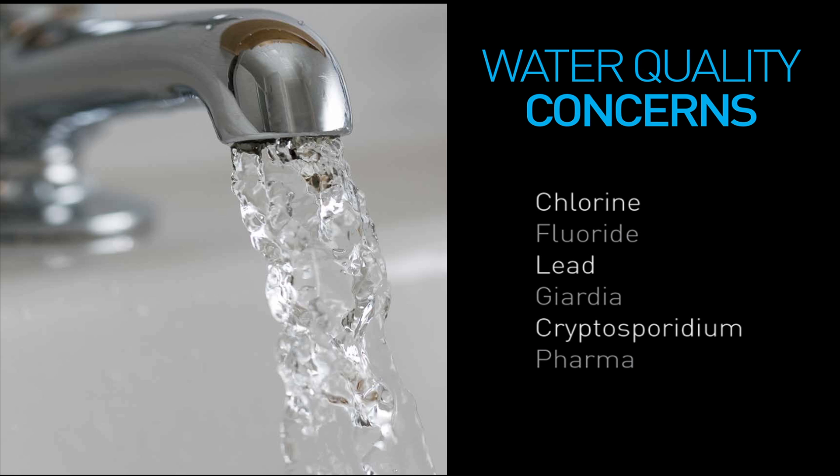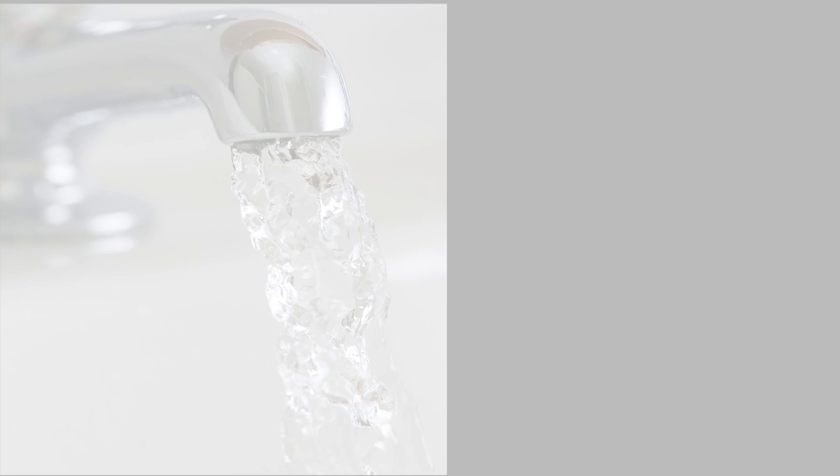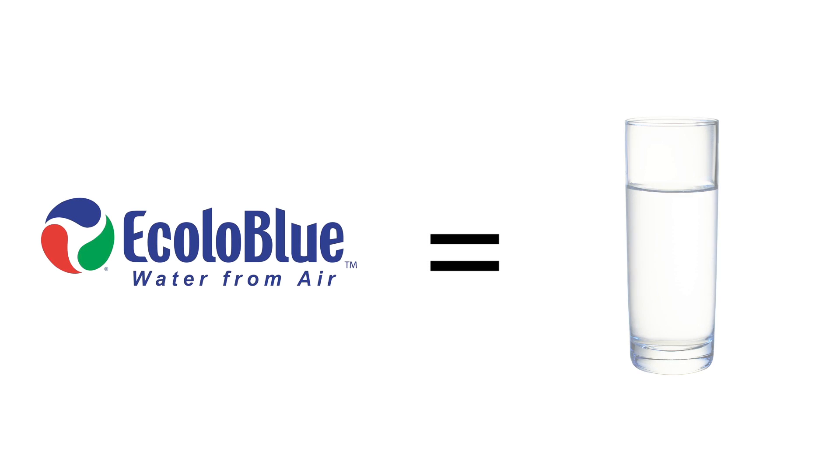Everyday tap water contains thousands of different particles in it. However, Ecola Blue's generators not only filter out many of these particles, but they add minerals to your water to make sure you have the purest drinking water available.